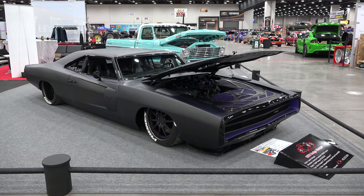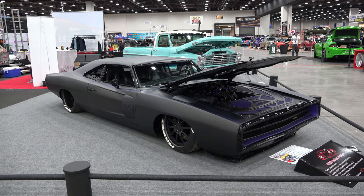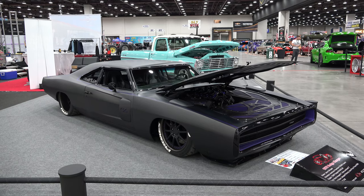So there you go, from Detroit Autorama 2017, a 1970 Dodge Charger — Solo. Hope you all have enjoyed it, see ya.